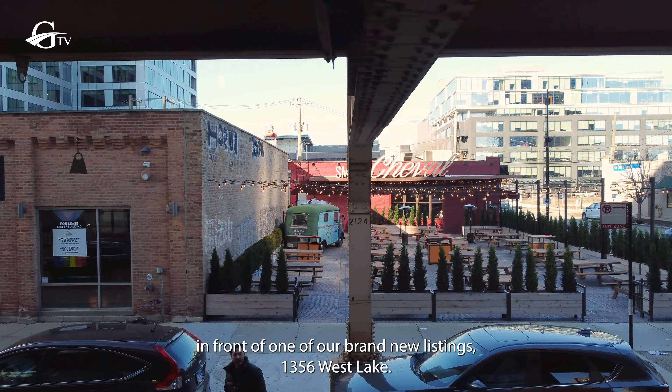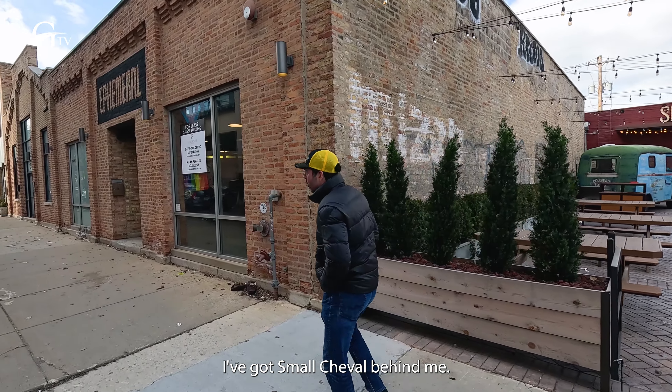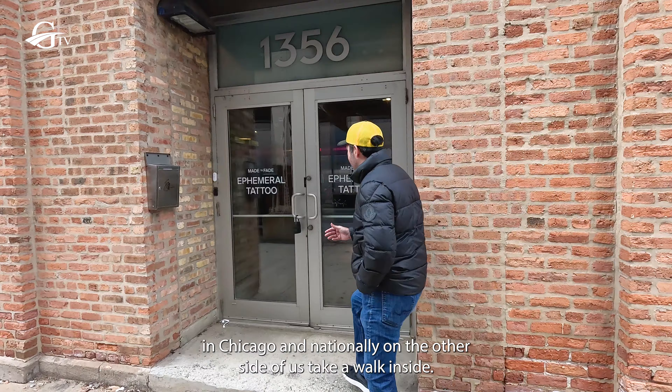Hi, it's David Goldberg, and I'm in Fulton Market right now in front of one of our brand new listings, 1356 West Lake. I've got Small Cheval behind me. We also have Anthony Gallery, a very famous gallery in Chicago and nationally, on the other side of us.